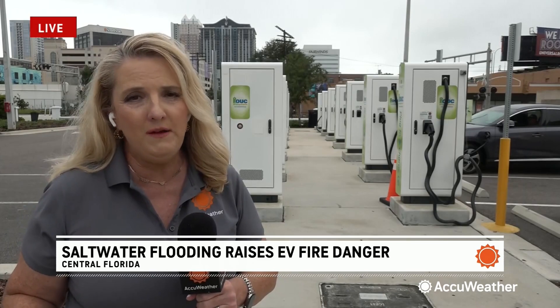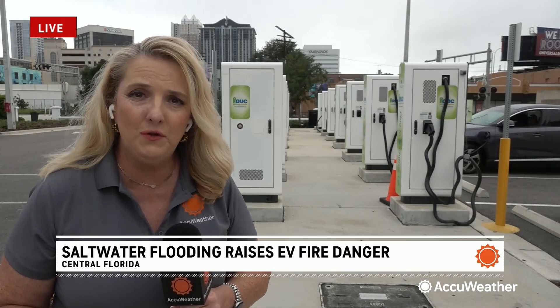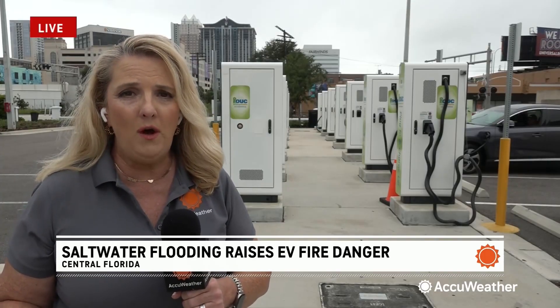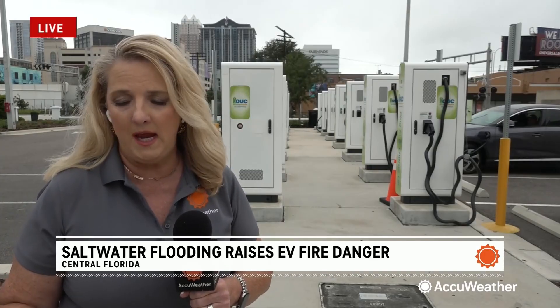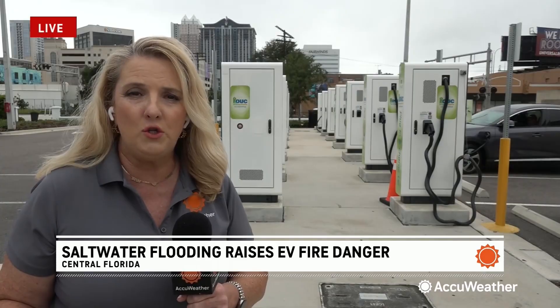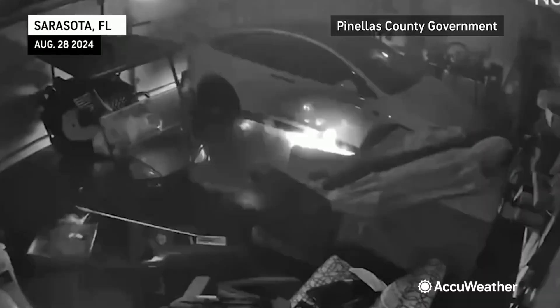Fire officials say it's not just the flooding from that storm surge that's a concern — it's what happens after the storm leaves and the floodwaters recede. Saltwater is a huge problem for EVs all across these Gulf Coast and hurricane-prone states. When these EVs get submerged or partially submerged in saltwater, that causes the battery to short-circuit.